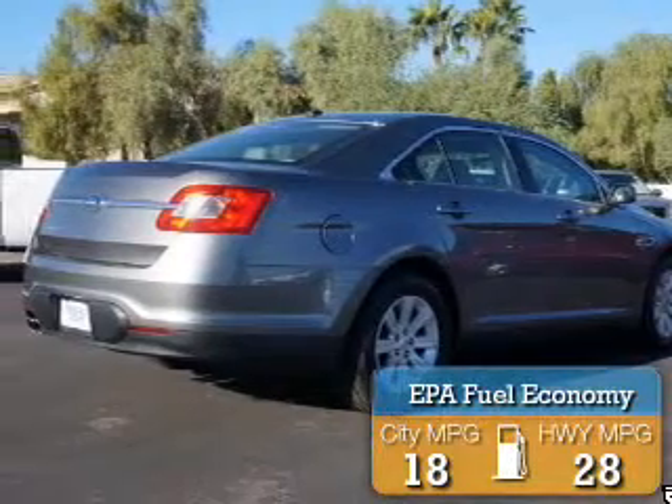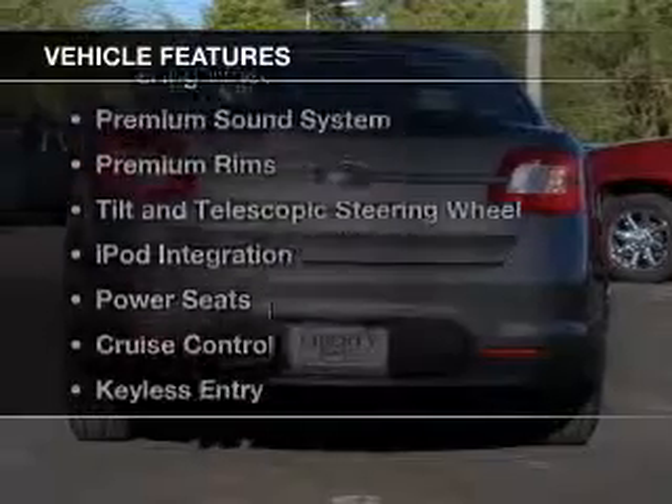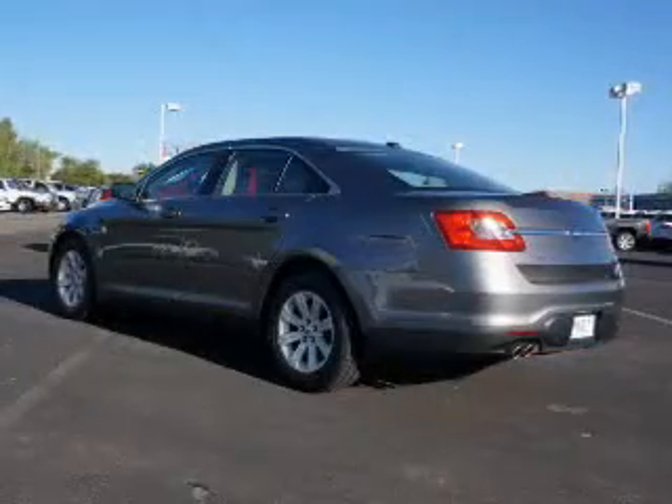Great fuel efficiency saves you money by requiring fewer trips to the gas station. The features include electric trunk, digital audio input, steering wheel controls, and a premium sound system.